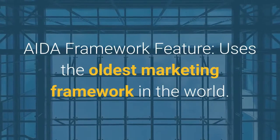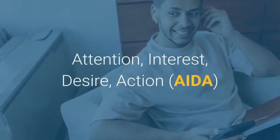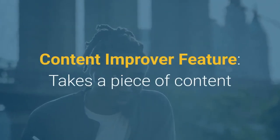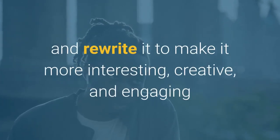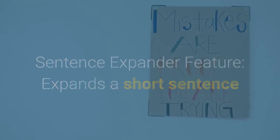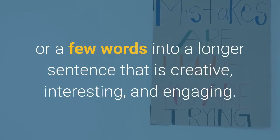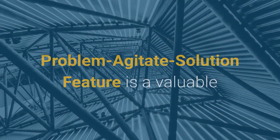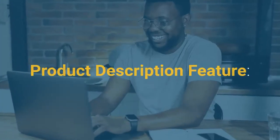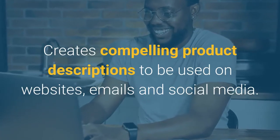The AIDA Framework feature uses the oldest marketing framework in the world: Attention, Interest, Desire, Action. The Content Improver feature takes a piece of content and rewrites it to make it more interesting, creative, and engaging. The Sentence Expander feature expands a short sentence or a few words into a longer, creative, and engaging sentence. The Problem Agitate Solution feature is a valuable framework for creating new marketing copy ideas. The Product Description feature creates compelling product descriptions for websites, emails, and social media.